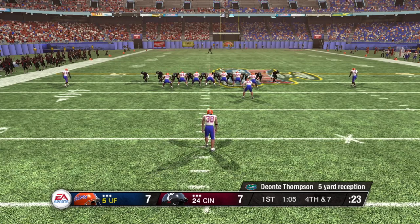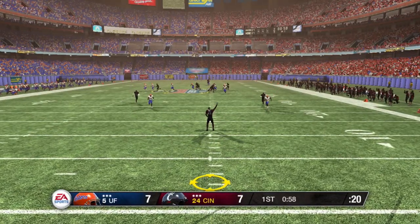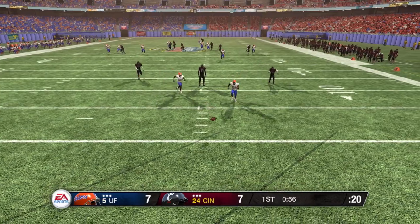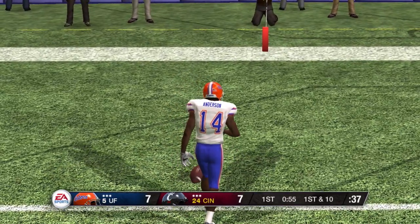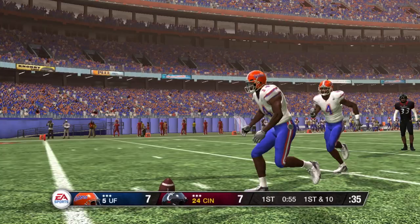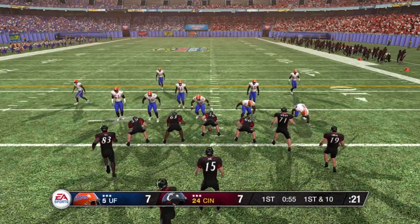I can't decide if I'm impressed with the defense after that play or just not impressed with the offense. It's fourth down — the punt team is on the field looking to kick this one away. It's away and it's a booming punt. They'll down this one at the two. Not much luck the last time this offense had the ball. They'll go to work at the two-yard line. We've got a first and ten.